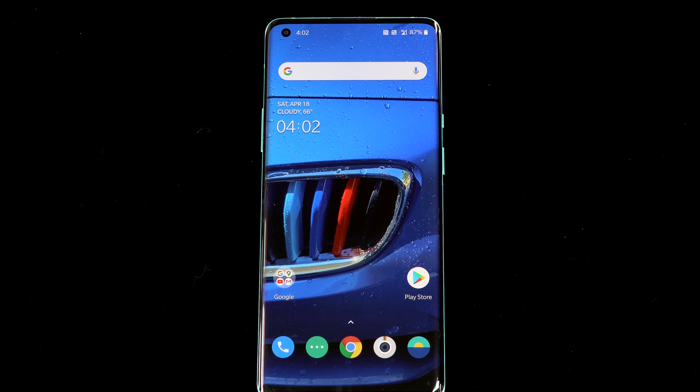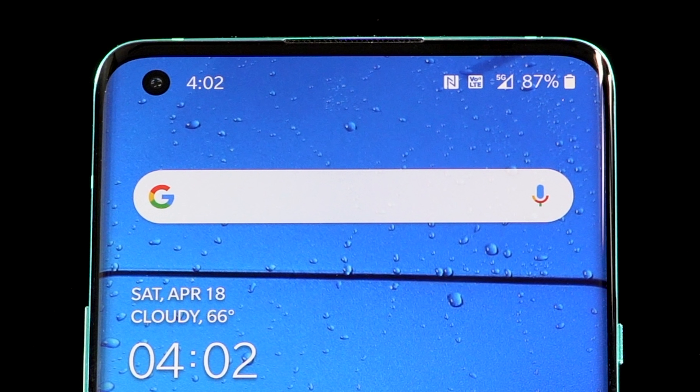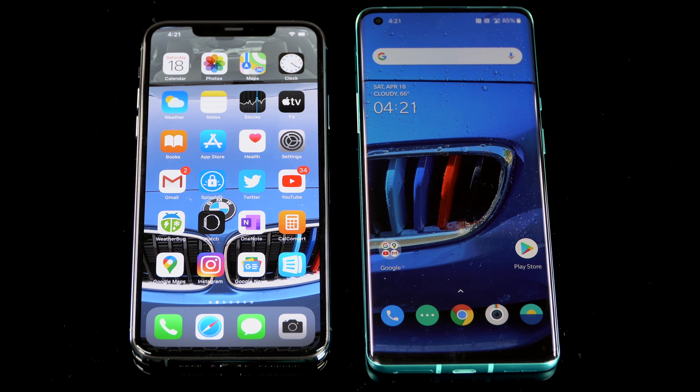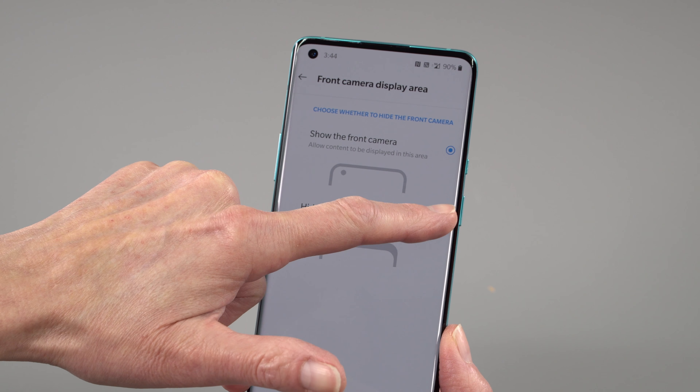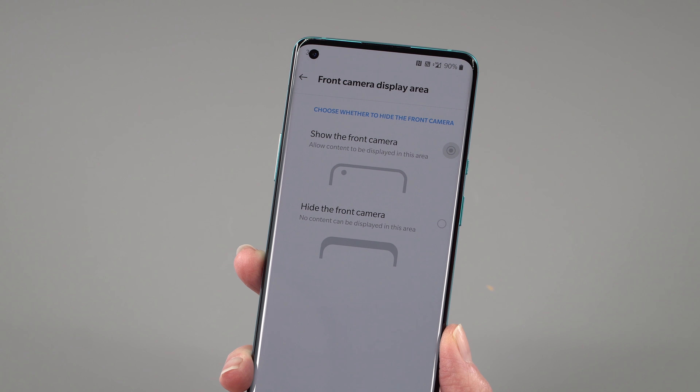No more pop-up selfie camera. Instead we have a tiny hole-punch camera, and I'm okay with that. When they came up with the clever pop-up cameras, it was to address the fact that most phones had big ugly notches — like the iPhone 11 Pro Max still does. Now hole-punch cameras have gotten even smaller. It's pretty unobtrusive. I'm fine with that over the more complex and somewhat slower pop-up approach for facial recognition.